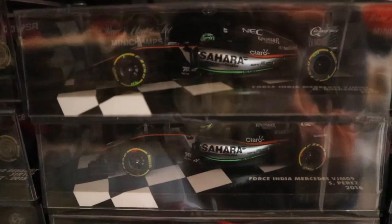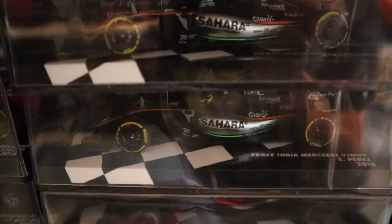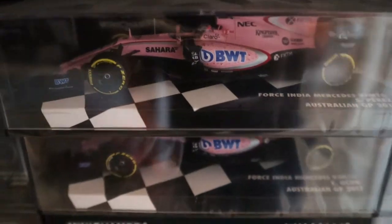2016 — Force India remaining mainly unchanged from 2015. And down there the 2016 Haases of Grosjean and Gutierrez. Really rare those now — if you have a look at the prices on eBay, absolutely staggering.